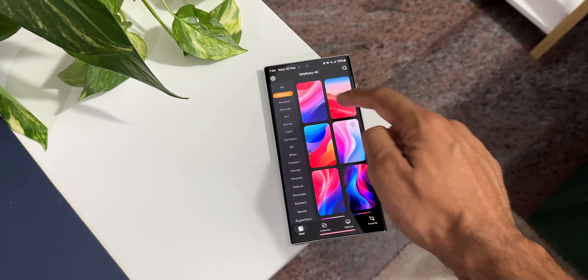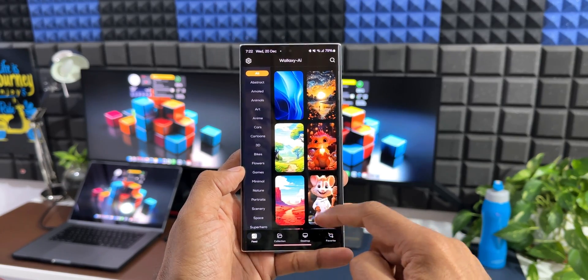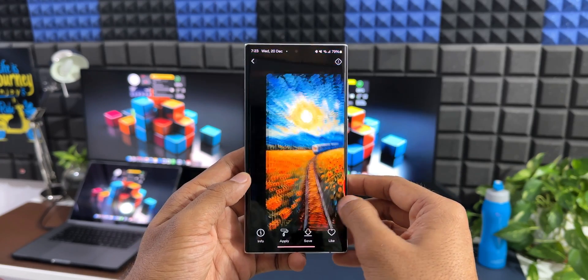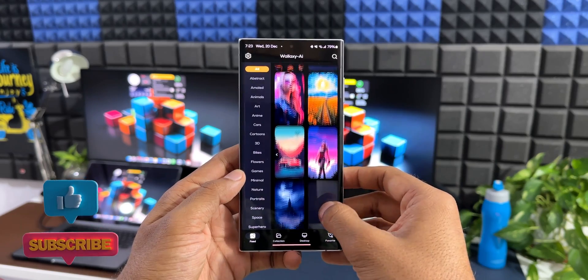Coming back to the folders at the bottom, we also have a Favorites folder. When you open a wallpaper, you can either download it or apply it, or you can click the like button to set it as a favorite. All those favorite wallpapers will be available under the Favorites section. All in all, it's a fantastic AI-generated wallpaper application for both phones and large-screen devices.